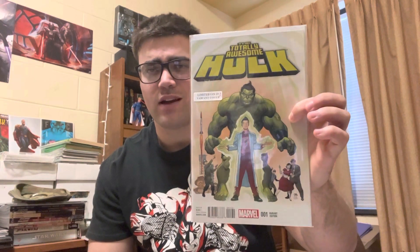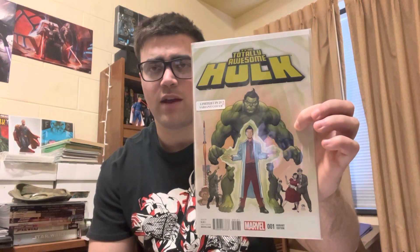Definitely the book of the lot — this is Totally Awesome Hulk number one. I think this is the first appearance. But this is the 1-in-25 cover, which has $100 sales — a little over $100. So basically, this book pays for the lot. This book alone is worth what I paid for everything, so everything else is essentially free. I thought that was a pretty sweet deal, and that's why I got that.